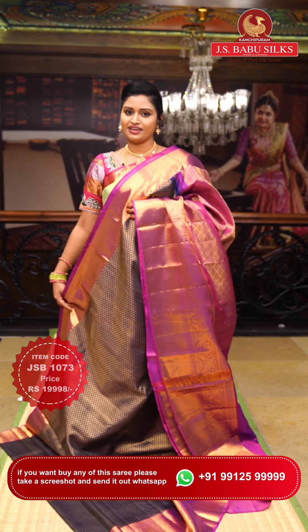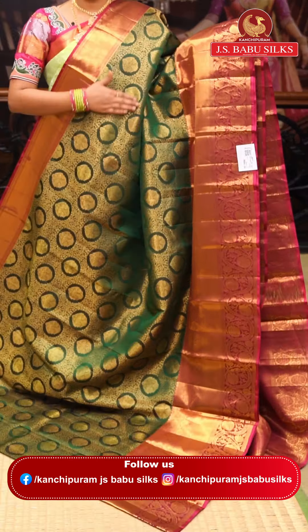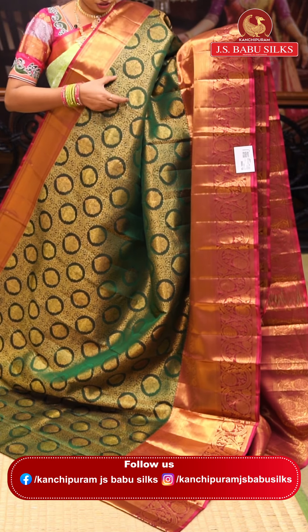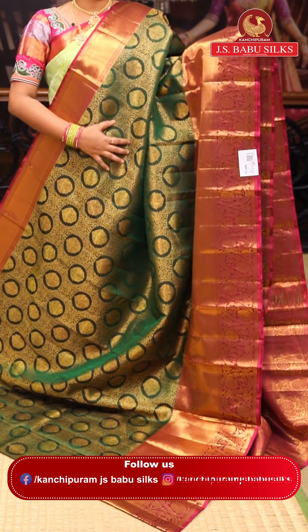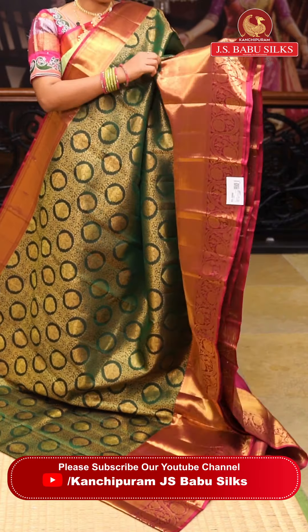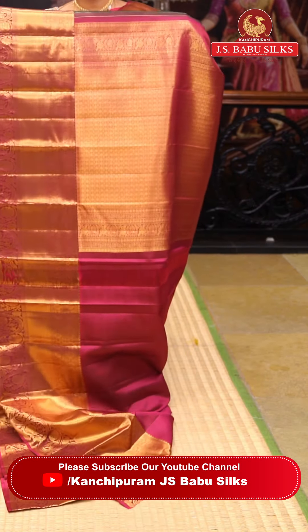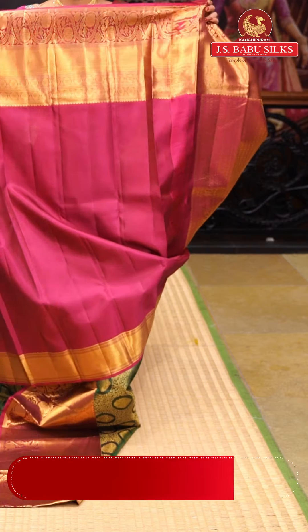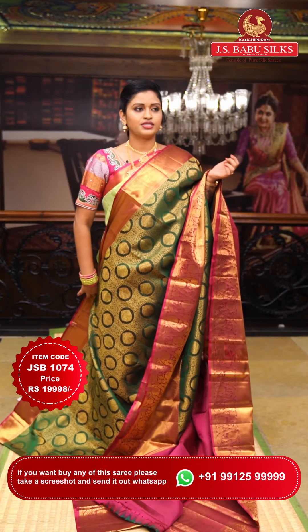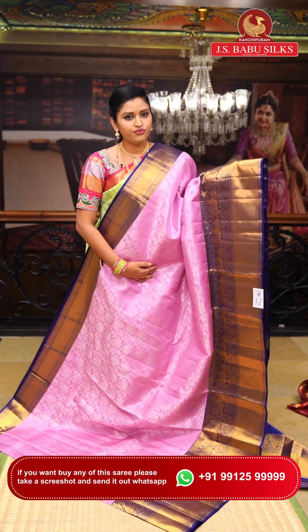This is a very rich color combination — bottle green along with magenta. It features a neat and classic flower jaal design with a circle pattern in the middle. Weaving with flowers fills the saree. Two sides have a magenta color border with caddy border on each side and flower weaving. The pallu is beautifully rich. Item code: JSB1074. Weaver's price: ₹19,998.